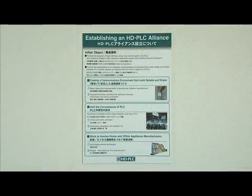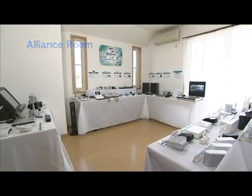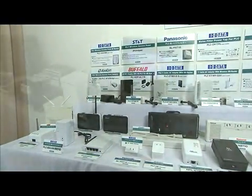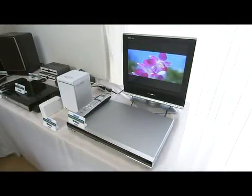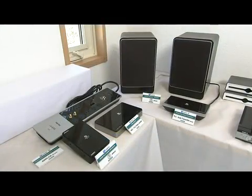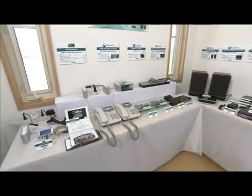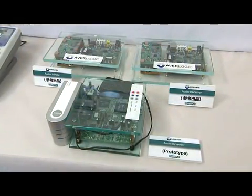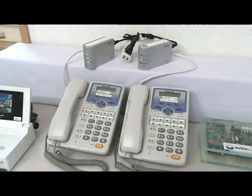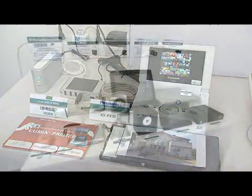The HD PLC Alliance was established in 2007 to ensure interoperability among various devices and further expand the HD PLC network. This network continues to grow with manufacturers all over the world linking products with HD PLC. Product categories are also increasing, and now include many electronic devices for use in the home, such as IP audio devices, IP phones, network photo printers, and network cameras.